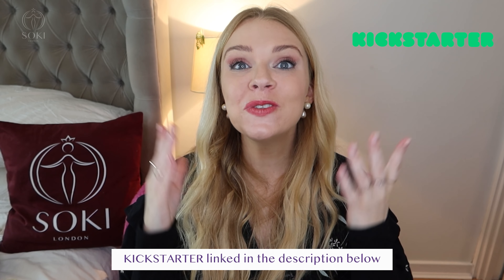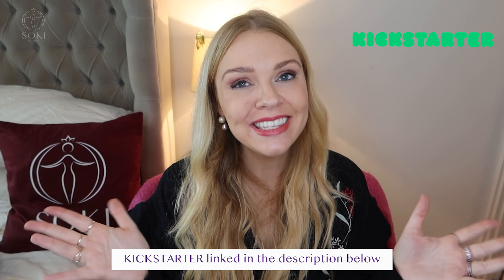They'll all be linked down below where you can get them, so do check them out if you're interested. Don't forget to pledge for my Kickstarter — I really need your support. But that's it, guys — thank you so much for watching as always, and I'll see you in the next video. Bye!